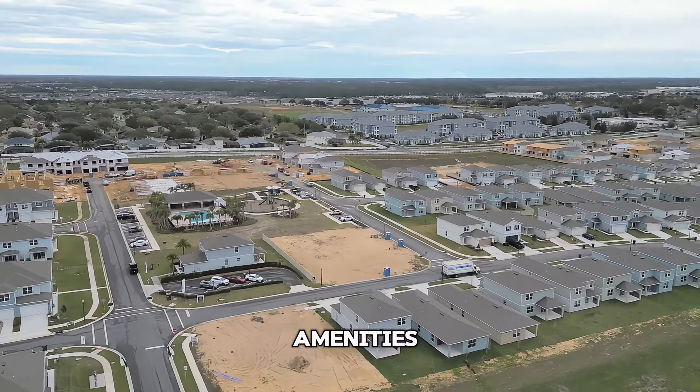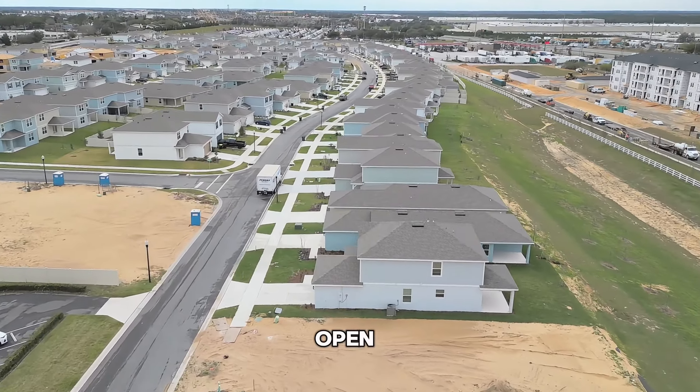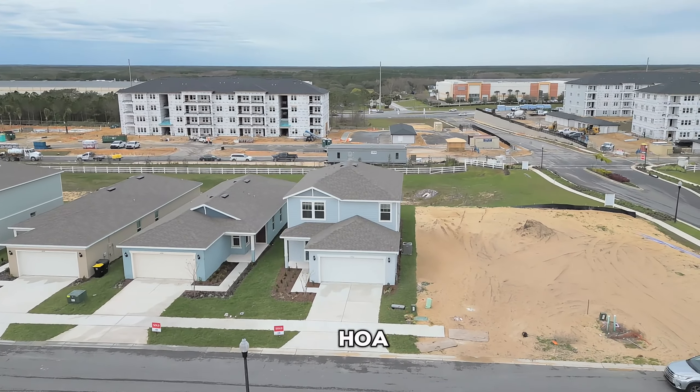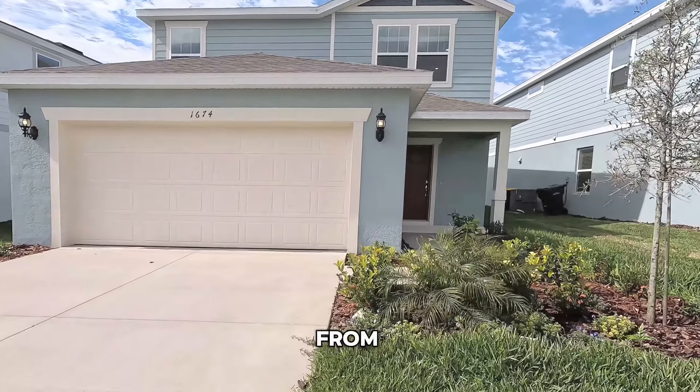Some amenities include a pool with cabana, playground, open green space, and 20 minutes to Disney. High-speed internet and TV are included in HOA fees. No CDD. Less than one mile from Myfall.